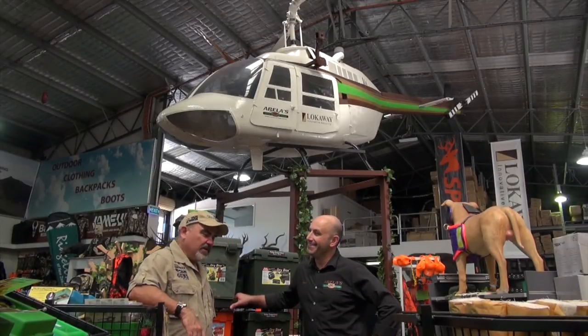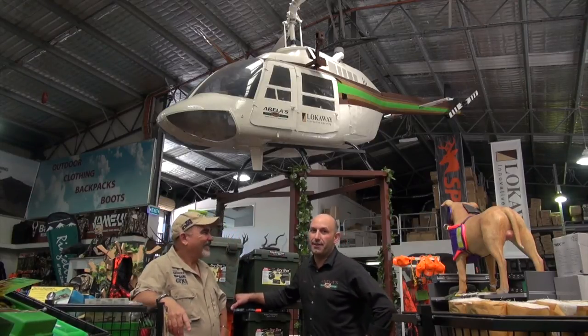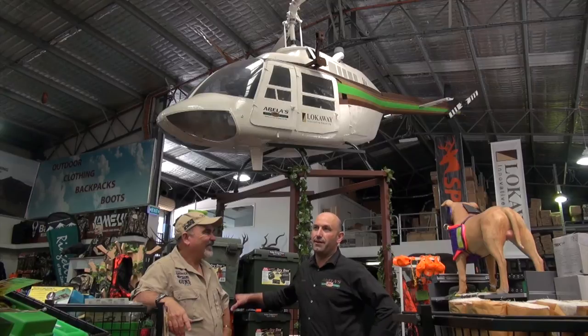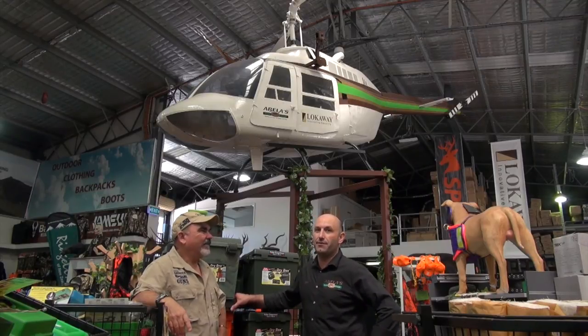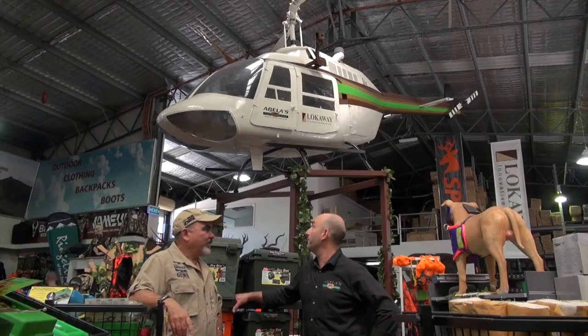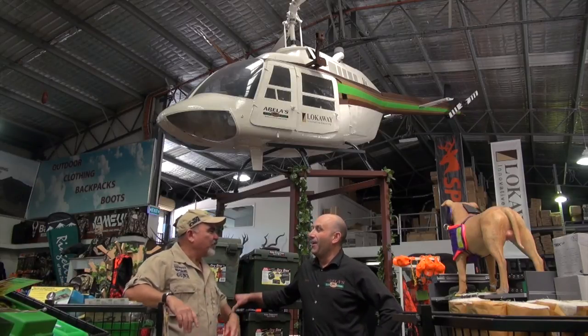One question I've got is: why the helicopter? Well, I've traveled the world and all the American stores have got light aircraft. I wanted something different, so I scouted all over the place looking for a helicopter and I found one. There it is. It's not your personal transport to or from work? I wish!